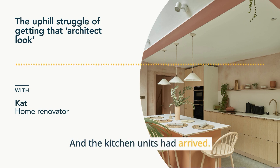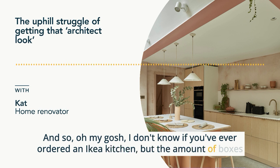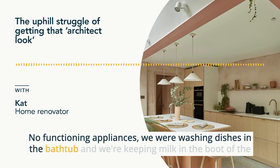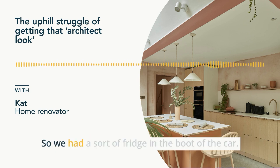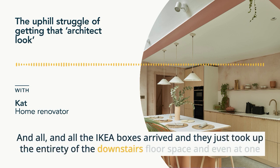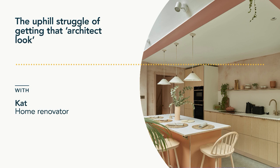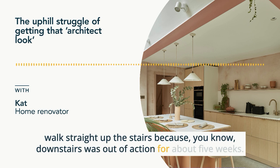The kitchen units had arrived — we used IKEA units but with bespoke doors. The amount of boxes that arrived is just something out of this world. We no longer had a functioning kitchen: no roof on half of it, no functioning appliances. We were washing dishes in the bathtub. We were keeping milk in the boot of the car — at least it was cold, so we had a sort of fridge in there. All the IKEA boxes took up the entirety of the downstairs floor space; at one point we had boxes piling up on the sofa. The entire downstairs was out of bounds for about five weeks.